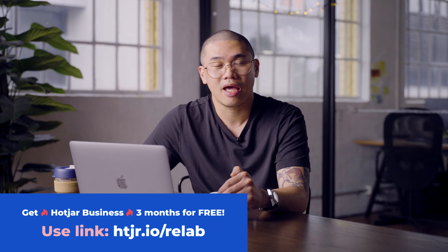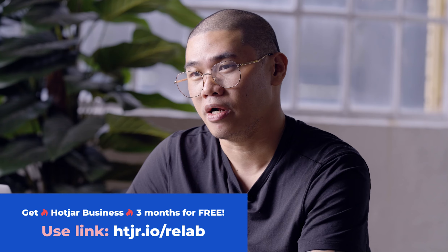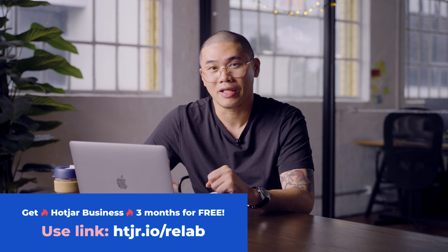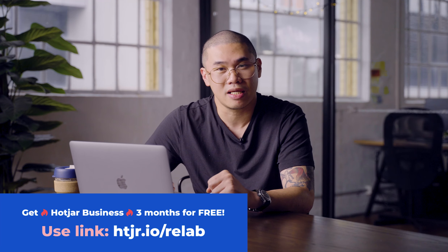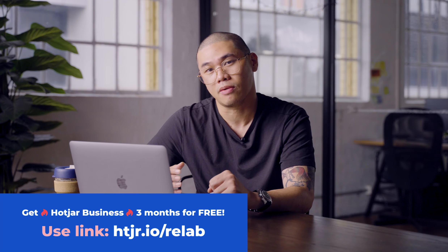I wanted to talk about how we use Hotjar when we try and improve certain things in a website. We've been using it for a while and I'll show you the free version, because you can try this for free — we have a referral code in the description below. It's going to give you a lot of value when you use this before you start designing or redesigning a website, or just trying to get some insights on how your users interact with your website.